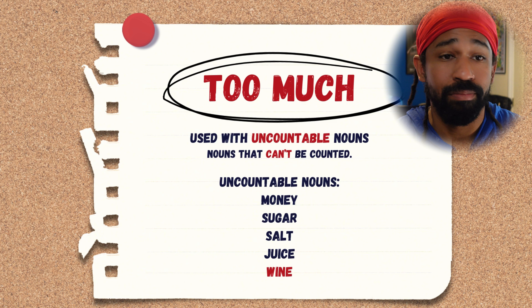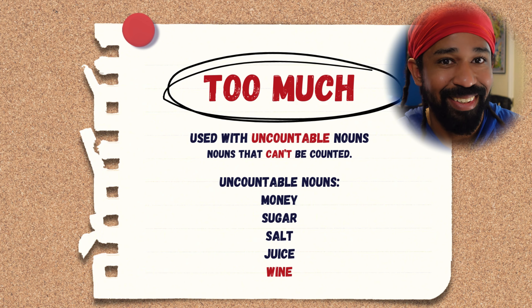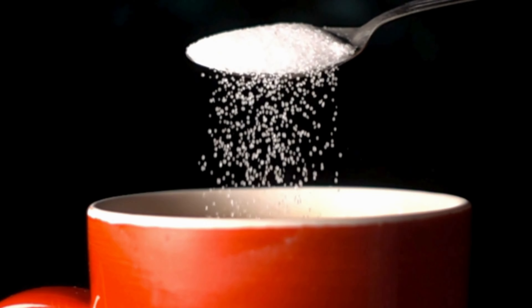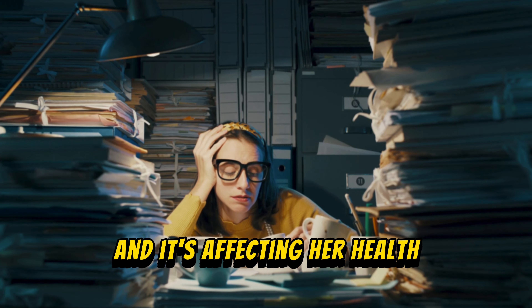For example: sugar, salt, juice, wine. Let's see some examples. There's too much sugar in my coffee. She's been working too much lately, and it's affecting her health.